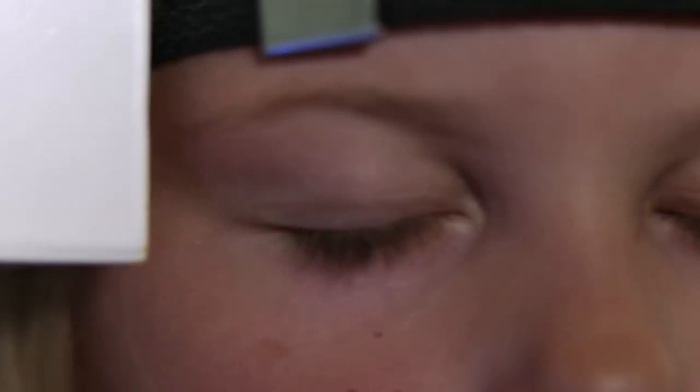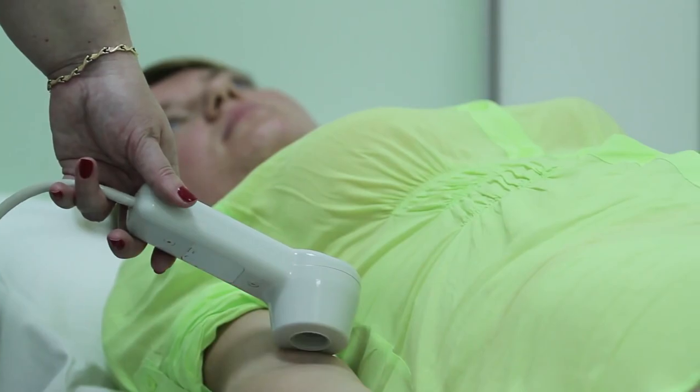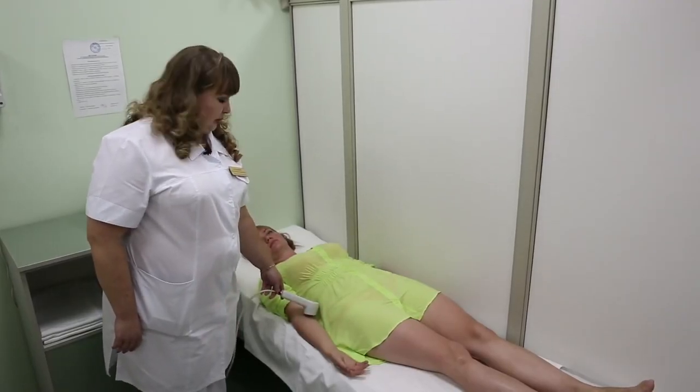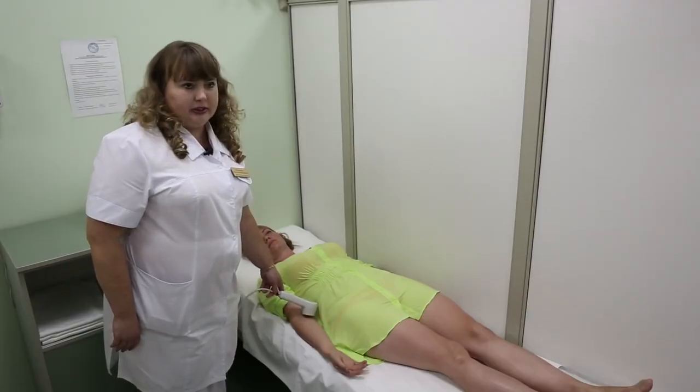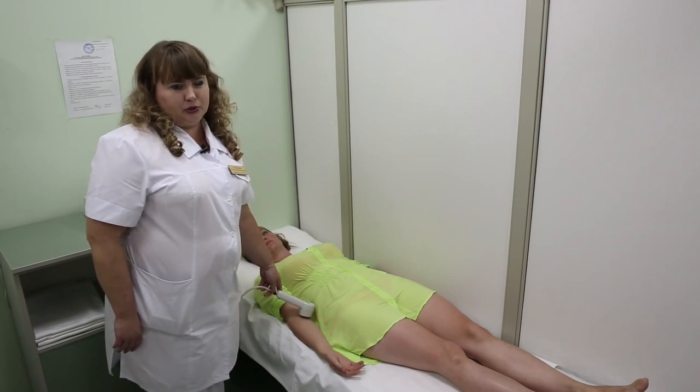Treatment results are significantly improved through physiotherapy. Light, electro- and magnetotherapy devices accelerate the recovery process, allow medication doses to be reduced, and have almost no contraindications. Our sanatorium uses the latest physiotherapeutic methods. In this case, we see one of them — a combined effect on the human body using infrared radiation, laser, and a magnetic field. This procedure improves the rheological properties of blood, boosts immunity, and is a highly effective and sought-after treatment.